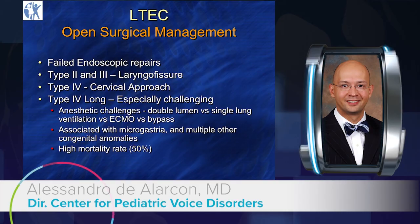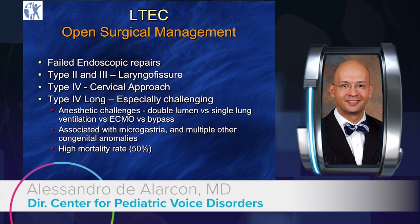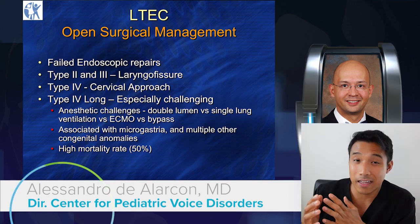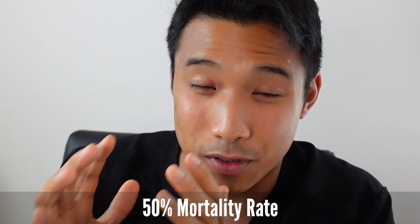Now, what about the open approach? This is really reserved for cases where you've got failed endoscopic repair — some type 2s and type 3s. It's a laryngofissure approach. For type 4s, it's a cervical approach. And type 4 longs are really challenging — they give you anesthetic challenges, which may mean a double lumen tube, single lung ventilation, ECMO or bypass just to do the surgery itself. They often have associated microgastria and multiple other congenital anomalies. Those pieces may drive your decision making about even attempting a repair, and it's very important to counsel families that there is a very high — like 50% — mortality rate with these patients.